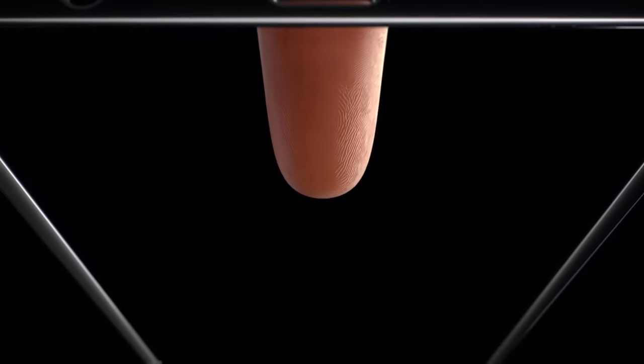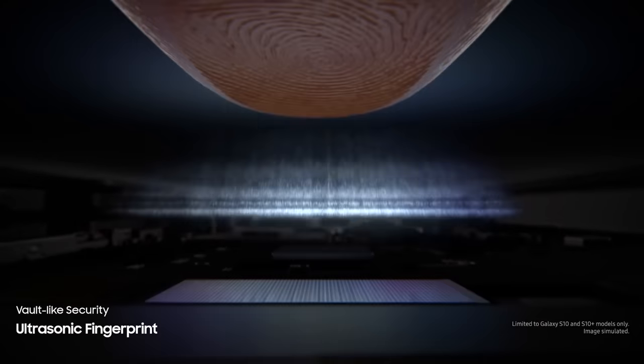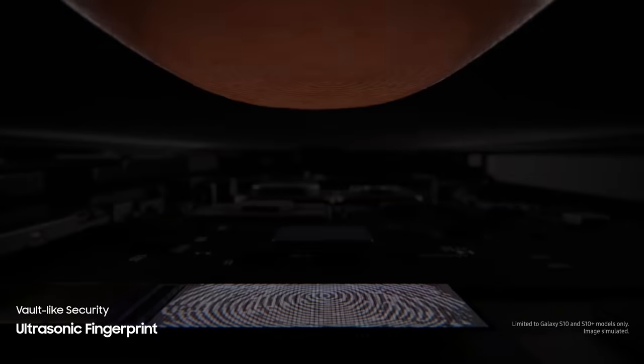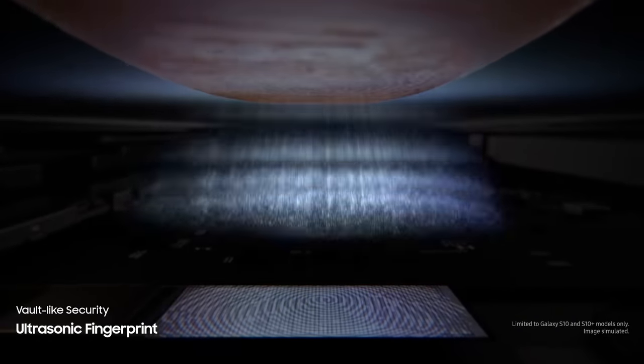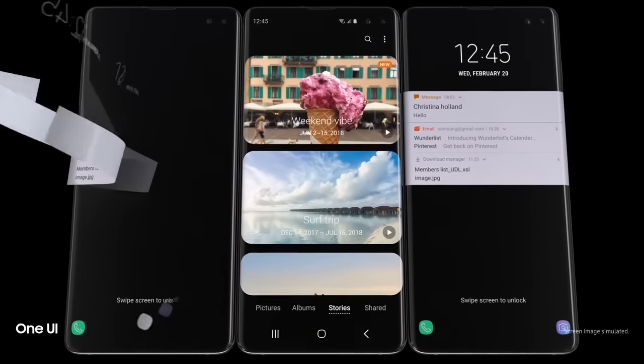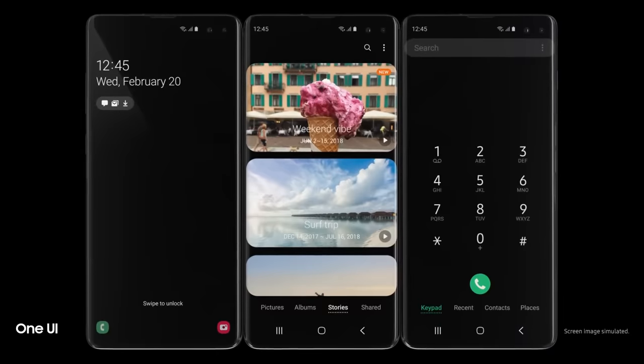We've revolutionized screen technology to deliver the first ultrasonic fingerprint sensor fused right into our groundbreaking display. It reads the peaks and troughs of your finger's unique characteristics for next-generation, vault-like security. Simply tap the screen and S10 instantly launches, opening our all-new intuitive One UI.